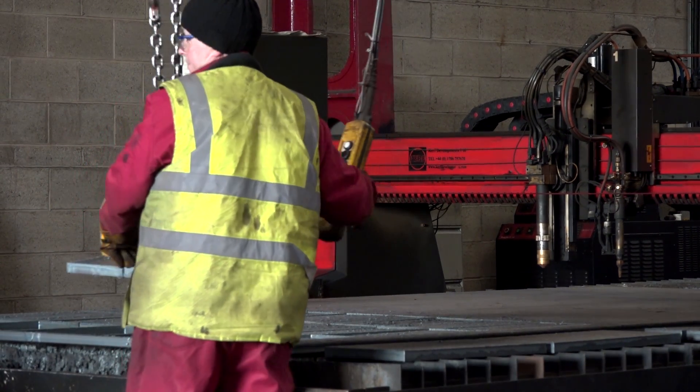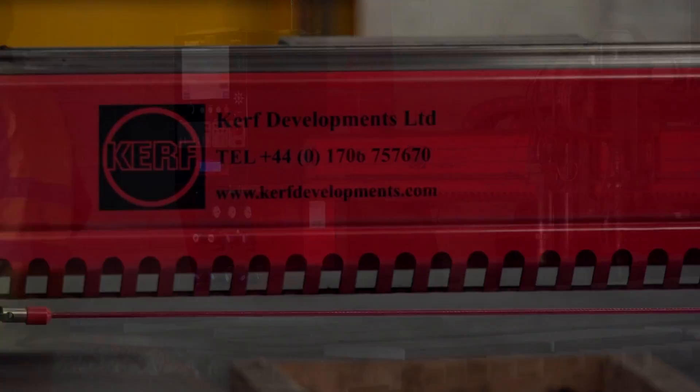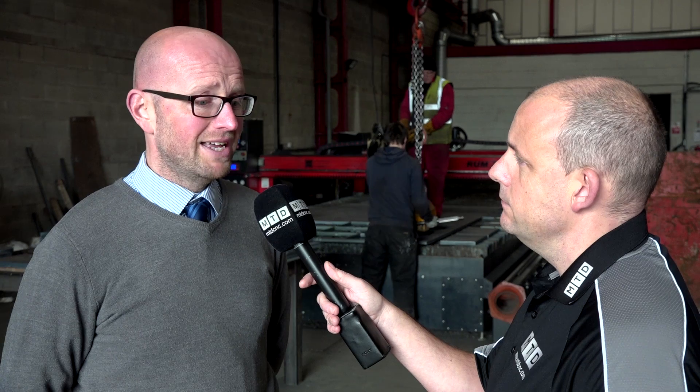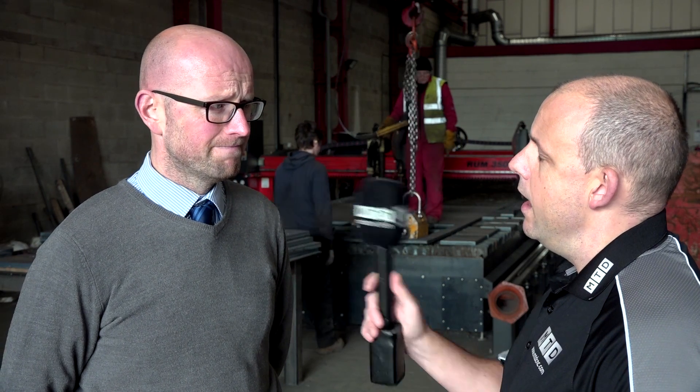Kerf has been a big part of this journey - how have they handled your company and installations? They're very very good indeed, very flexible. We know the management team very well and we have a very good rapport with the service engineers. We've had the same service engineers turn up on a regular basis, and any slight teething problems - and there haven't been many at all - Kerf have been on hand to give us that experience and very very good service.